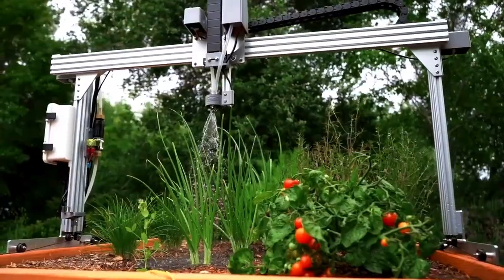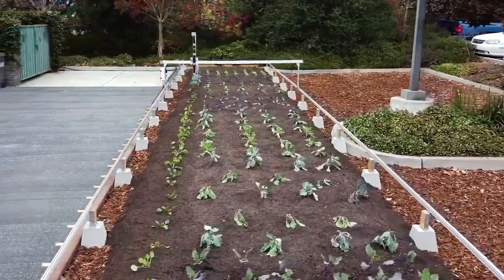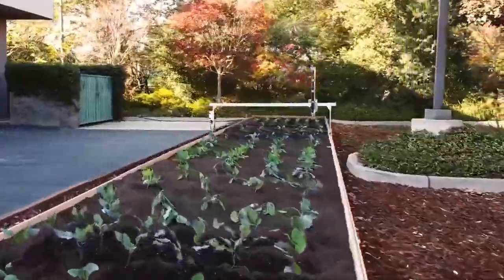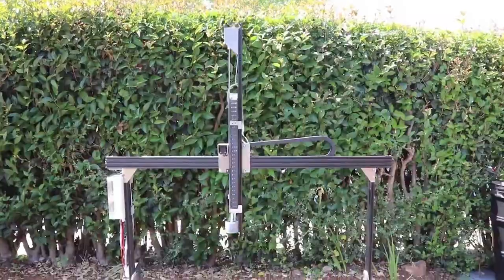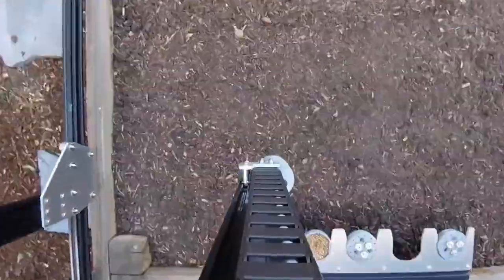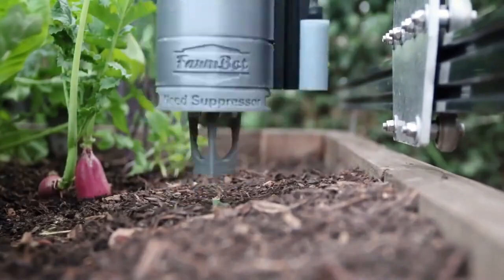FarmBot Genesis is a groundbreaking robot designed for growing plants in greenhouses. It handles tasks such as seeding, watering, weed detection, weeding, and photo scanning. The metal frame accommodates a cart with replaceable nozzles for planting seeds, watering, and removing weeds. With 3D printed plastic parts, this robot can produce enough vegetables to sustain a family of four.